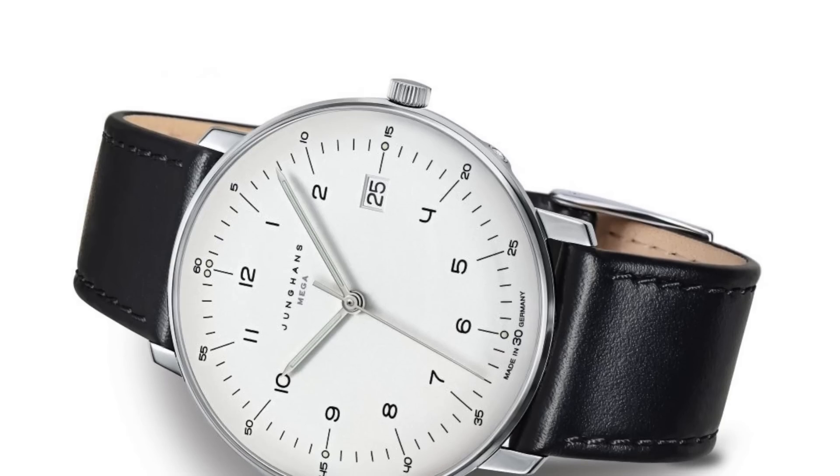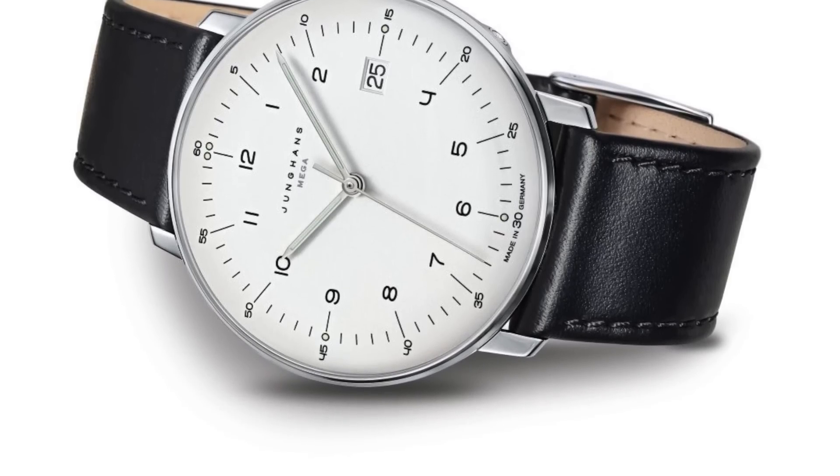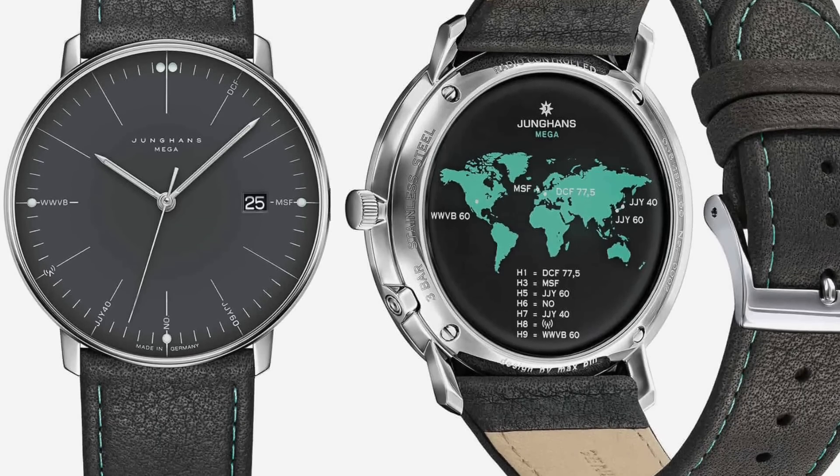The Young Hands Maxville Mega comes with a 38 millimeter case, water resistant up to 30 meters, and is powered by an in-house caliber J10165 quartz radio-controlled movement.